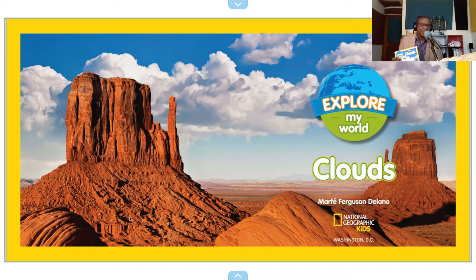Today we're going to be reading another Explore My World from National Geographic, and it's called Clouds. It's written by Marfe Ferguson Delano, and as you see, I also own a copy of the book.